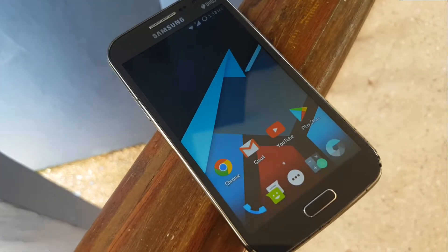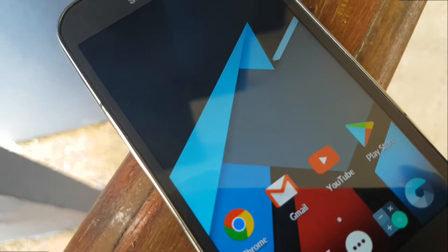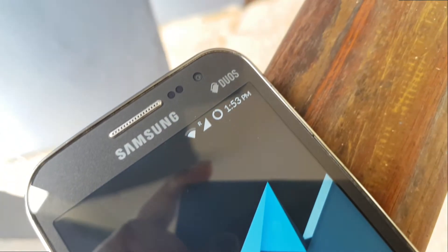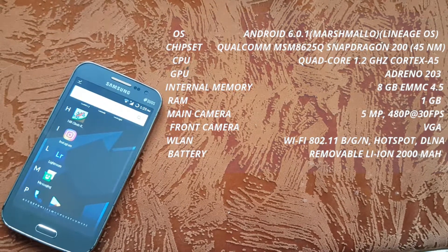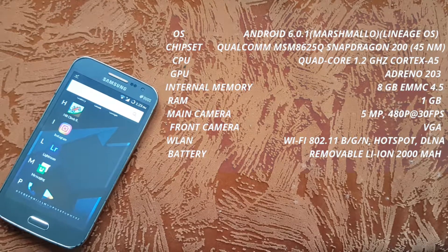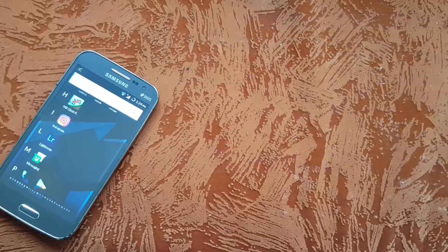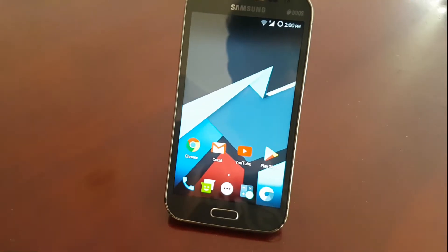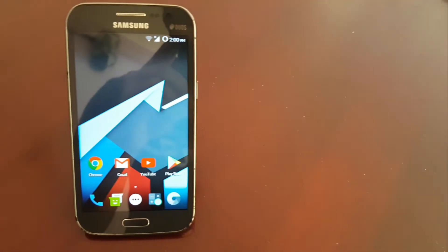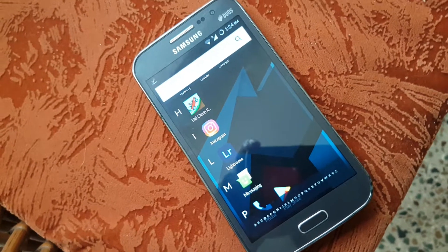Samsung released this budget phone in April of 2013 at a price of 15,000 rupees. I used this phone throughout my high school and the start of my college years and honestly it did everything I wanted it to do.